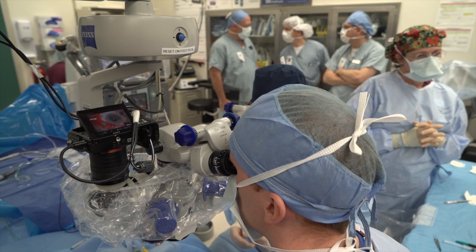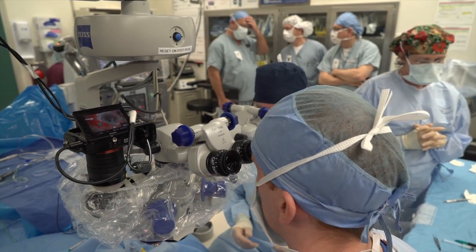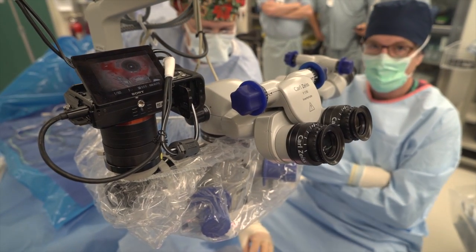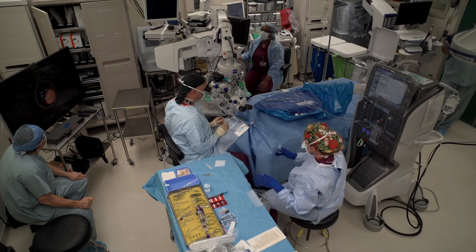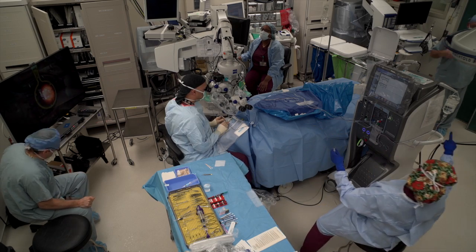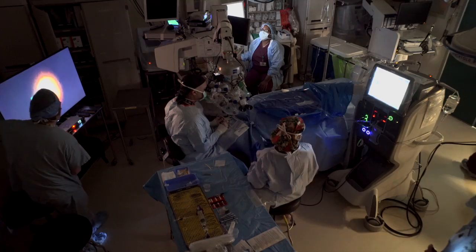It was a pleasure working with the A7S and the team from Zeiss and Sony. Special thanks to Gordon Burns and Steve McElwhite who let us invade their operating room. I am especially looking forward to the development of the commercial system from Sony that will allow us to record 4K video of retinal surgery in the future.